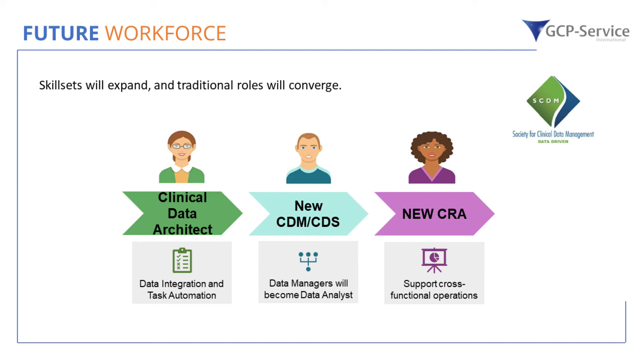The new clinical data manager, as automation reduces manual effort, will become a data analyst — with less focus on operational tasks like coding and cleaning data, and more on the meaning of the data collected. They will take on blended responsibilities with CRAs to identify trends in data, and also identify signals — for example, safety signals — from data sources like eCOA or ePROs, where the CRA doesn't do reviews since data is collected directly from patients. All contributing to the centralized remote data review.